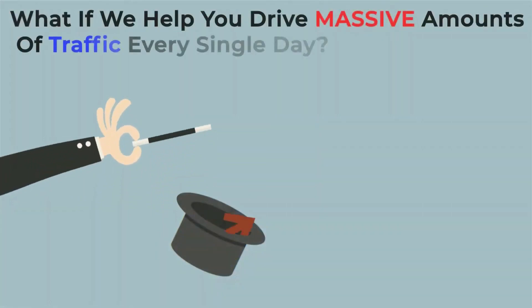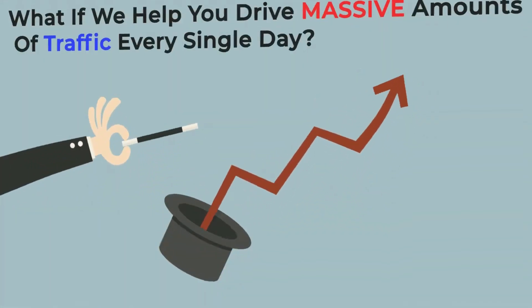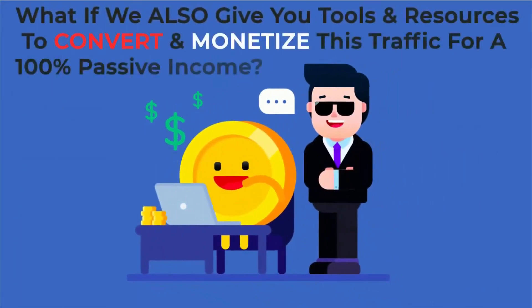What if we help you drive massive amounts of traffic every single day? And not just that, what if we also give you the tools and resources to convert and monetize this traffic for a 100% passive income?